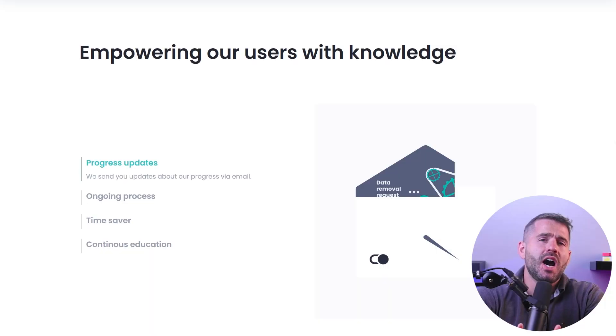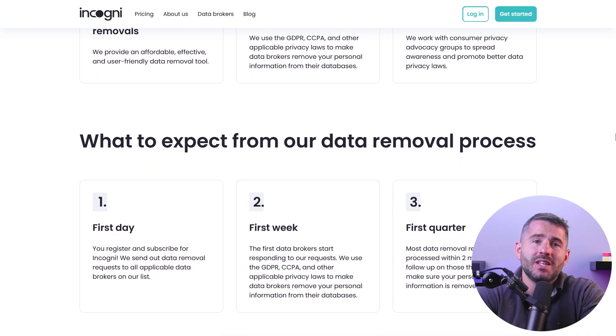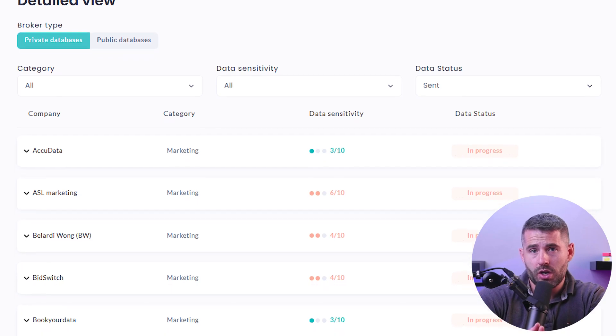As I mentioned earlier, some data brokers may re-upload your information even after it has been removed. Incogni, however, sends opt-out and data removal requests multiple times throughout the year, which keeps data brokers in check and stops them from re-uploading your data. They also provide weekly reports that detail the information they found and successfully removed, as well as any pending data removal requests they're currently working on.